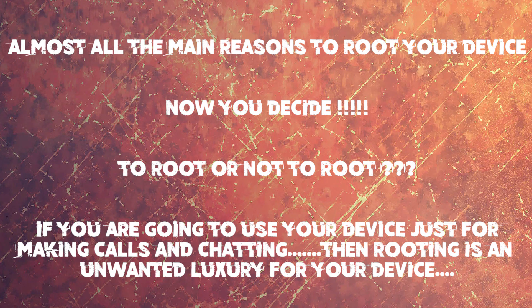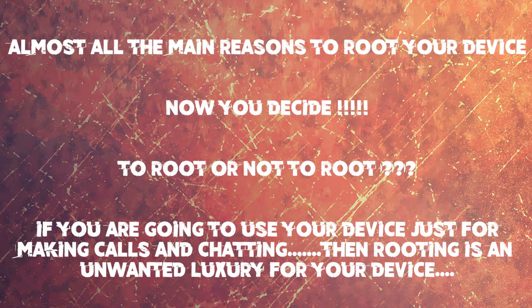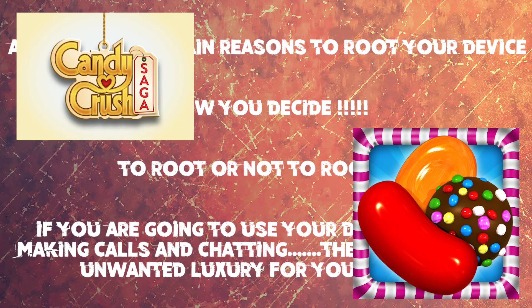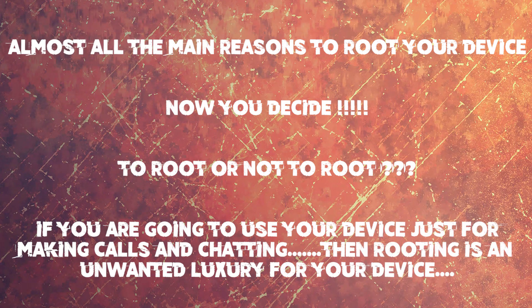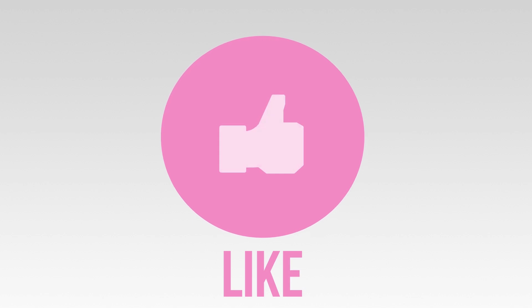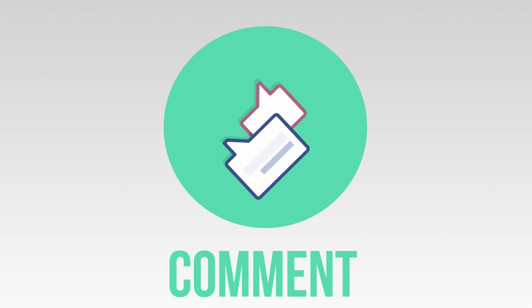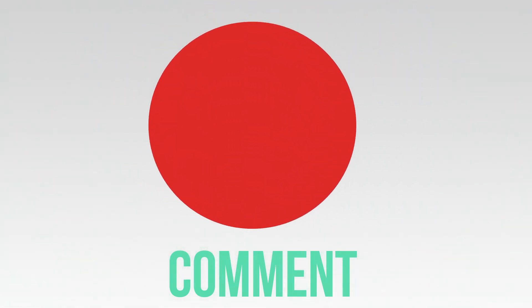Now you decide — it's time to decide whether to root your device or not. If you are going to use your device just for making calls, chatting with friends, and playing casual games, then don't root your device. It's just an unwanted luxury — like fixing a Ferrari engine inside a potato. But if you are going to use your device beneficially by doing advanced tasks, then please go and root your device. That is all with this video. I hope you enjoyed it — if you did, give me a thumbs up; if you didn't, give me a thumbs down.